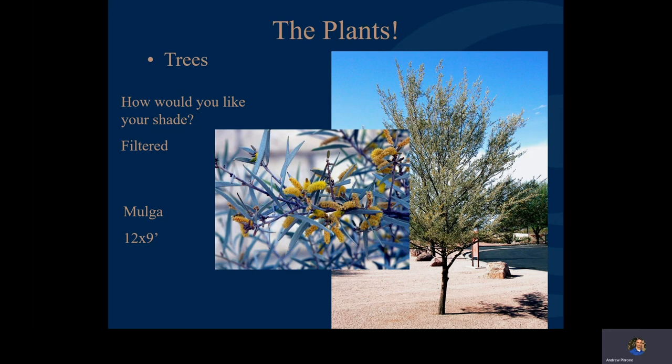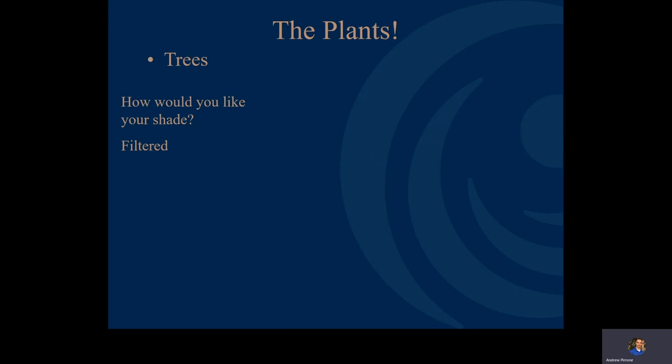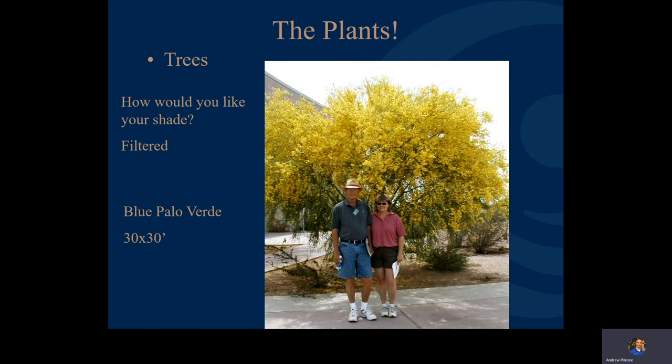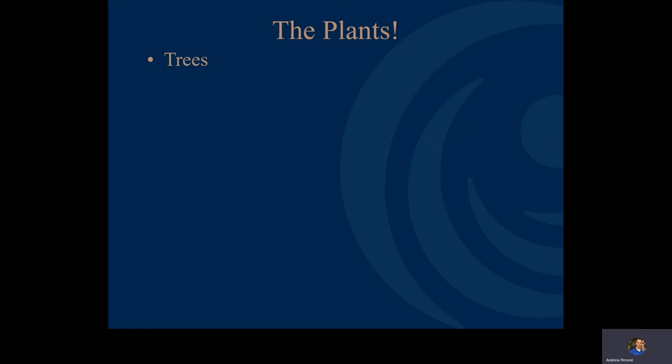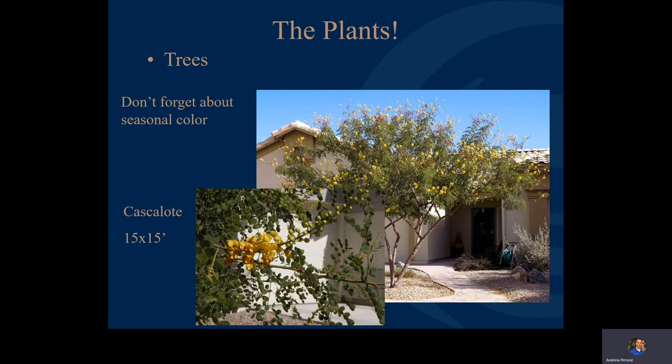The Hybrid Palo Verde has become very popular since its introduction. It's about 25 by 25 feet, so make sure you have room, and it provides wonderful yellow Palo Verde flowers. It does have a litter issue when in bloom, so don't plant it next to a pool. The Blue Palo Verde is a little larger than the Hybrid but when in bloom with those yellow flowers, there is no more striking yellow anywhere in the world. The Cascalote is a relatively small tree whose wonderful blooms happen in wintertime, typically starting around January and into February before most other plants are blooming.